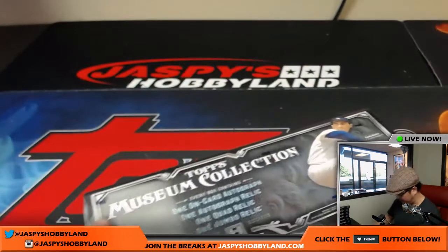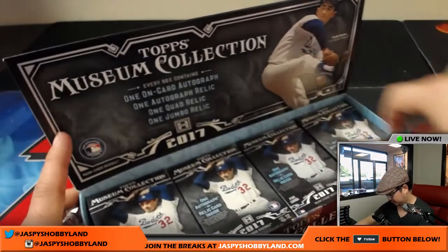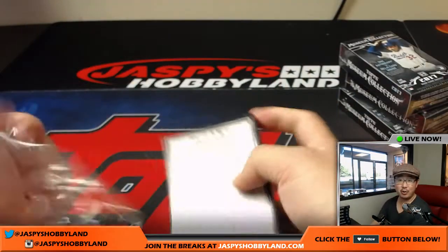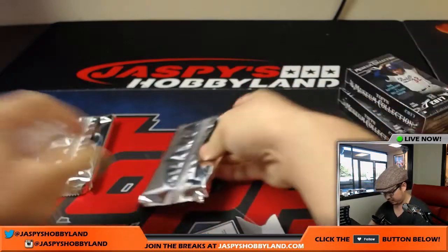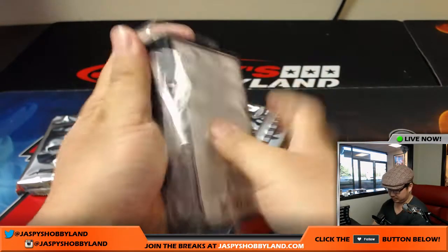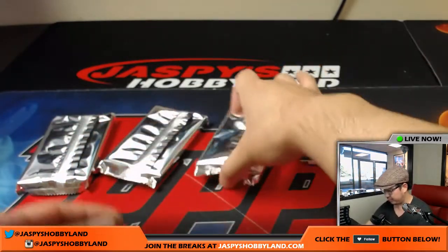Last box of this half-case break — this was the first half of the case. Once again, jaspieshobbyland.com — second half of the case available. Jeff, what's going on? You're welcome, Bryce. Four hits left — two autographs, two relics. Good luck, everybody. Two autographs, two relics.